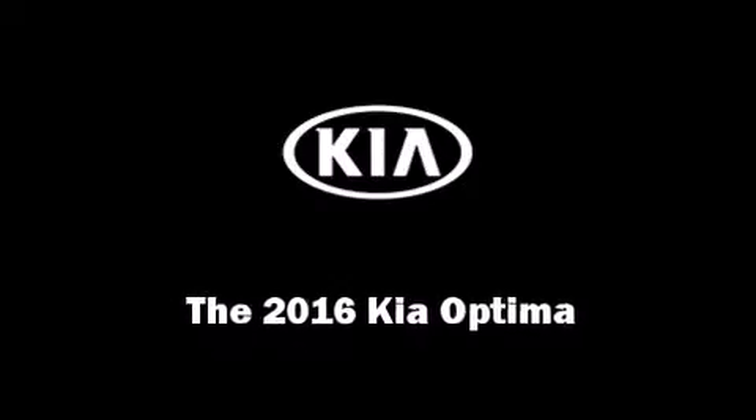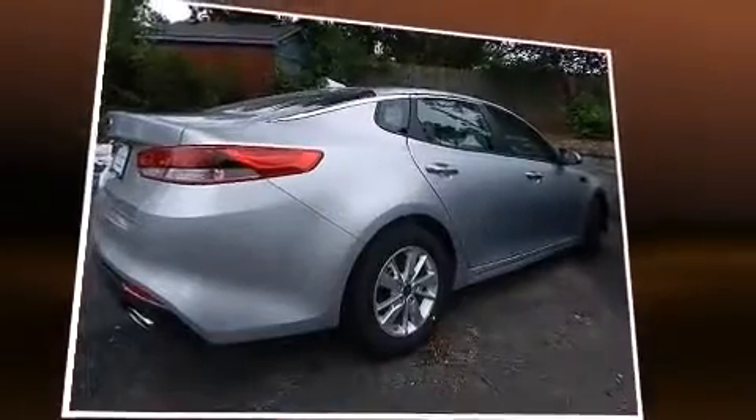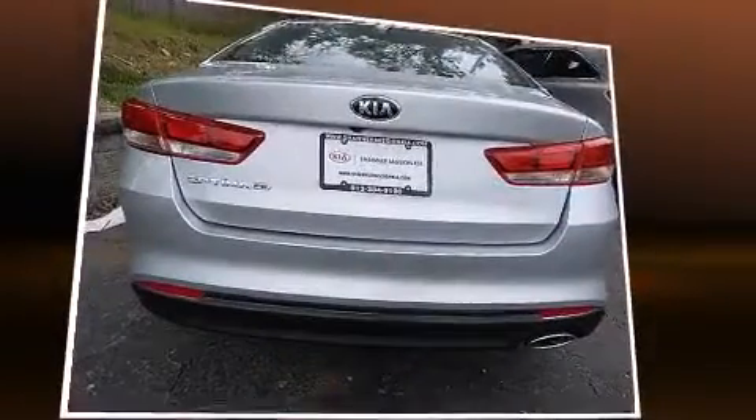Discerning drivers will appreciate the 2016 Kia Optima. This four-door, five-passenger sedan offers the latest in technological innovation and style.